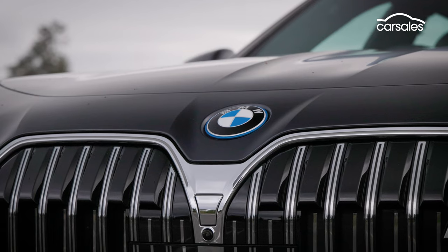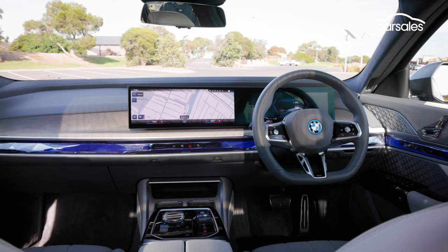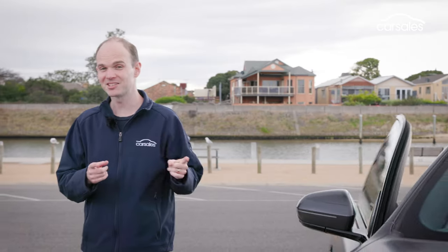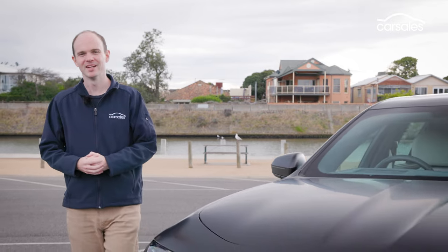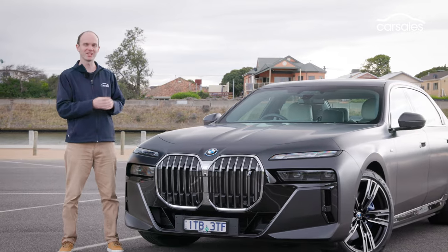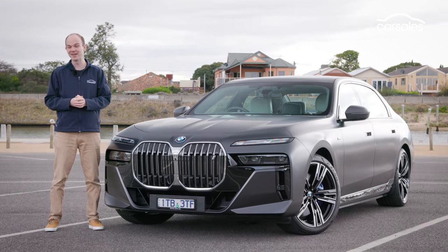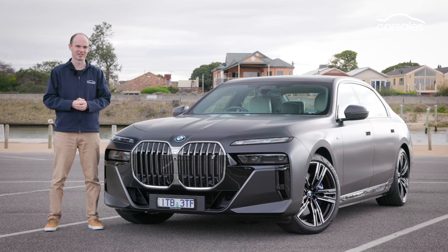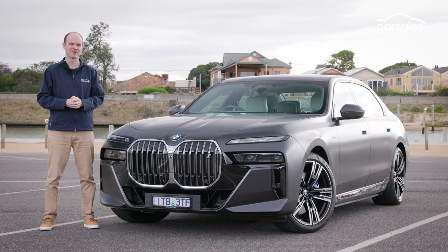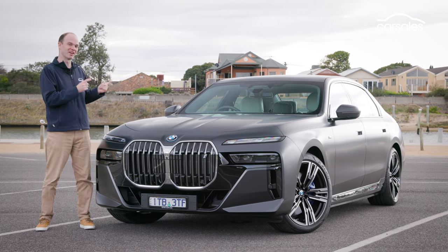For decades, the BMW 7 Series has usually sat in the shadow of the Mercedes S-Class, but with this latest generation, that's no longer the case. This is a wonderful car. Yes, it has all this technology and gadgetry, but for me the most important thing is that when you're inside it, the outside world just feels further away, and that is the ultimate expression of luxury. When you experience the i7, it's obvious that BMW had a very clear idea of what it wanted to achieve, and it's executed that vision brilliantly.